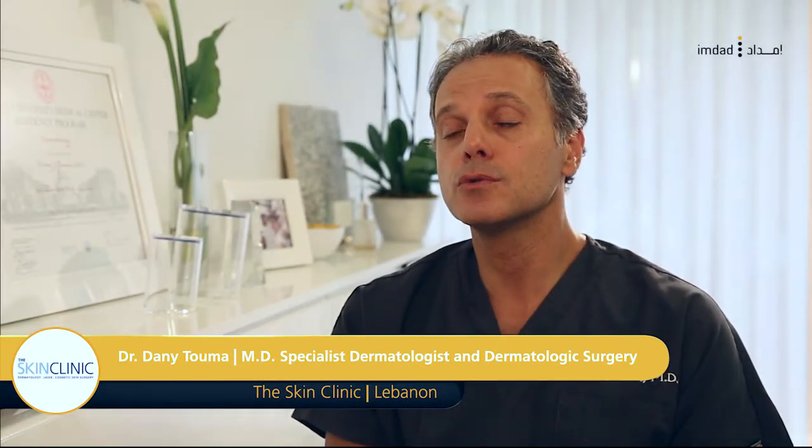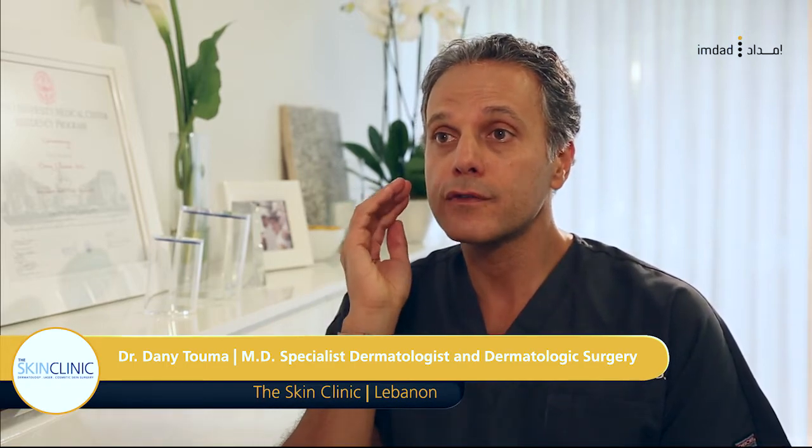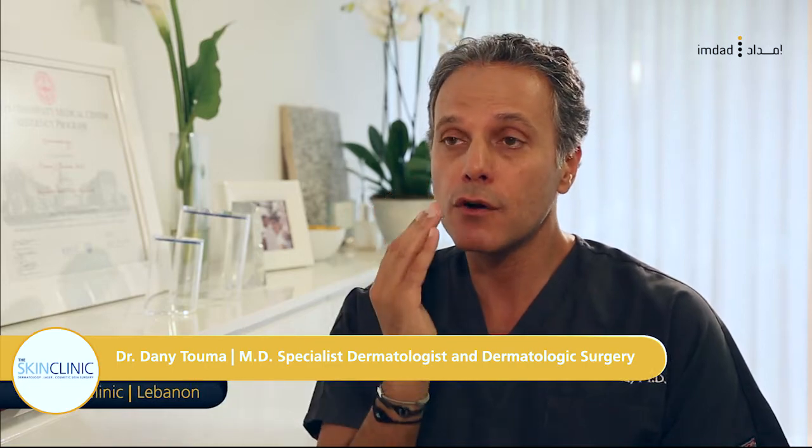With Ultraformer, we are able to precisely deliver high-intensity focused ultrasound waves at the level of the deep dermis and the cover of the muscle, referred to as the SMAS. This microinjury creates tightening of the collagen fibers and lifting of the face.